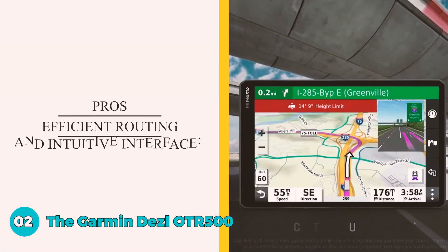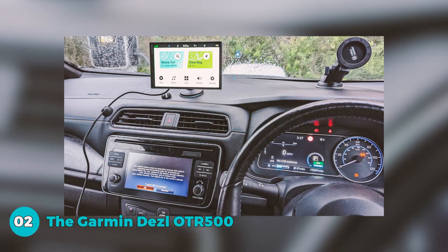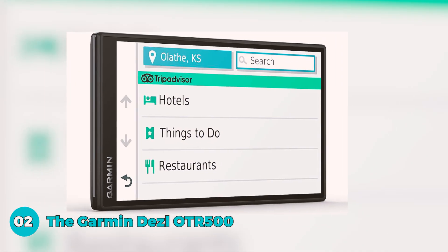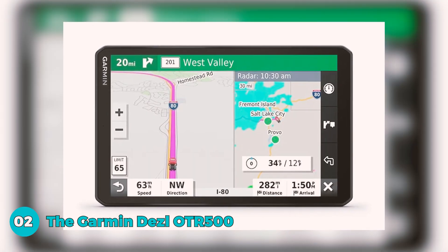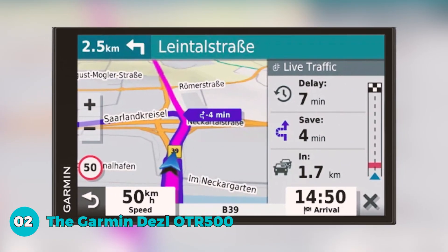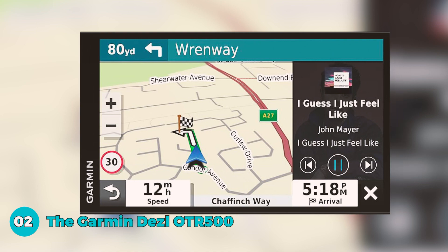The Garmin Voice Assistant allows for hands-free navigation, enhancing road safety. With wireless updates via built-in Wi-Fi, you can keep maps and software current without a computer. The device also integrates with the Garmin Drive app for real-time traffic, weather, and fuel prices. Its pros include efficient routing with a quick-processing, intuitive interface; customizable voices, languages, and display settings versatile for walking, biking, or driving modes; and real-time traffic data for advanced routing that provides alternative routes to avoid accidents or traffic jams, saving time and minimizing frustration.